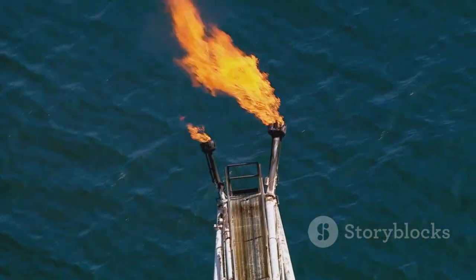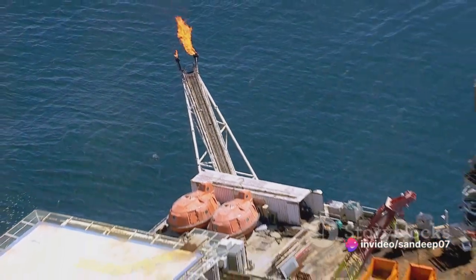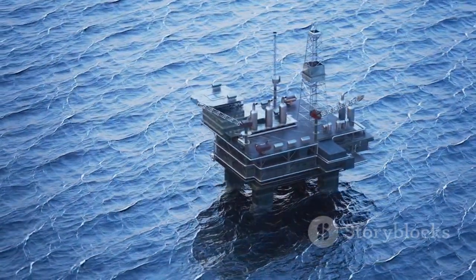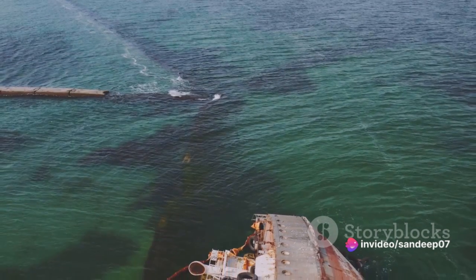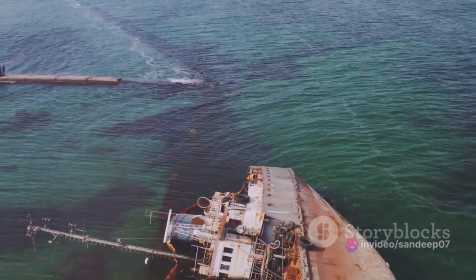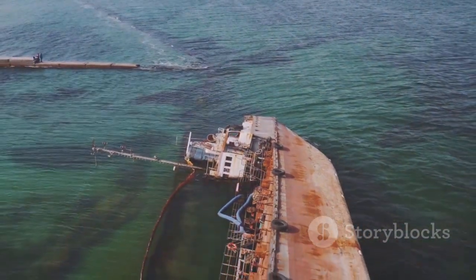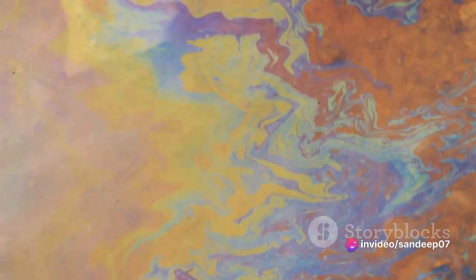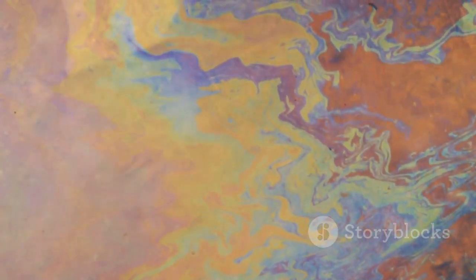With these formidable challenges at hand, the need for an innovative, effective solution is more urgent than ever. Enter the groundbreaking technology called Oil Zapper, which promises to offer a viable solution to this problem. So what exactly is Oil Zapper technology? In simple terms, Oil Zapper technology is a bioremediation technique. Bioremediation is a process that uses naturally occurring beneficial bacteria to break down harmful substances into less toxic or non-toxic substances.